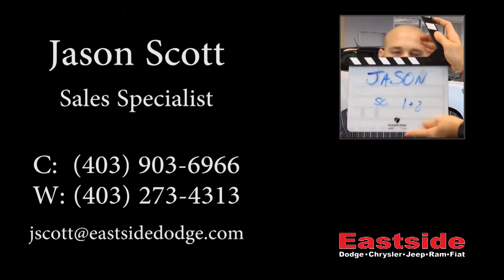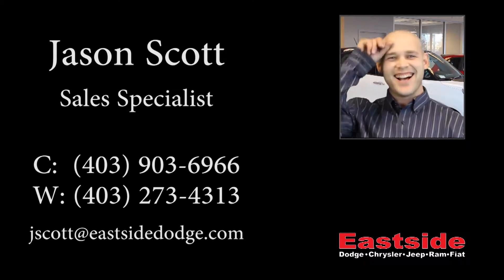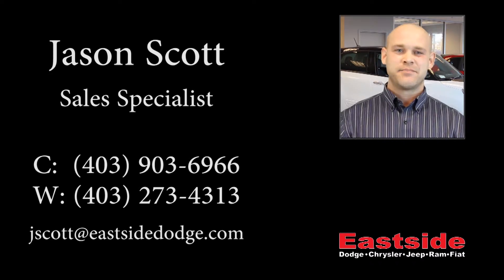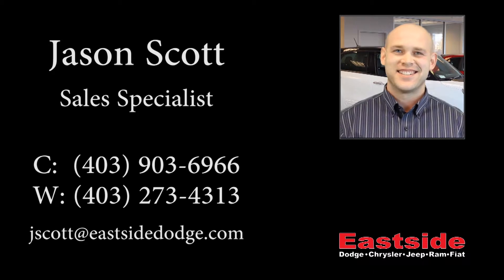Thanks for watching this video, I hope it helped. Thank you. Take care.